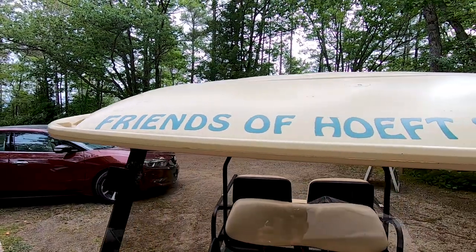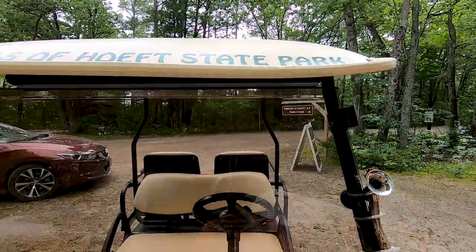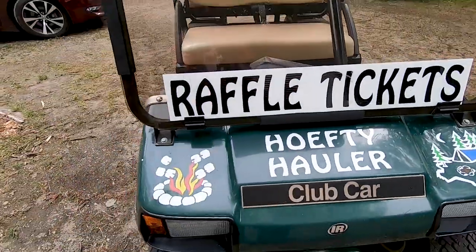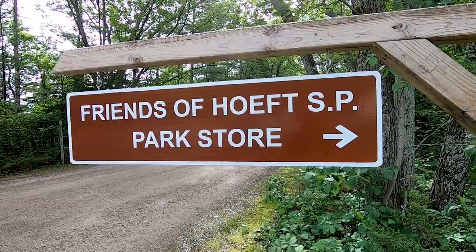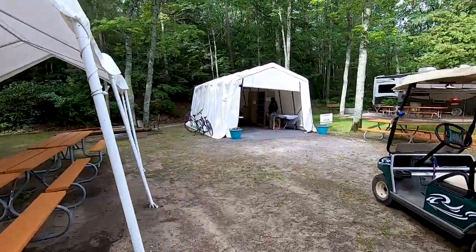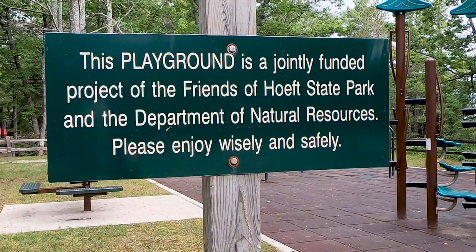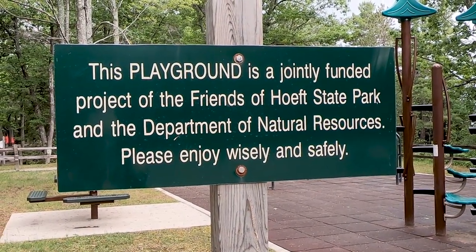A big part of keeping any state park going is the Friends of Heft State Park. We're starting to see that more — residents and people who have come here for many years, and it's a good way for them to give back. In many cases they're able to raise funds to help improve the parks through playgrounds or barrier-free accessibility options. We had a unique opportunity to meet one of the Friends of Heft State Park, who gave us a behind-the-scenes tour and told us about this park in her own words.